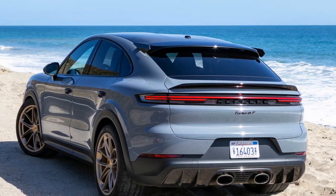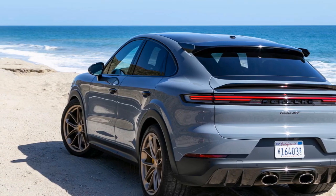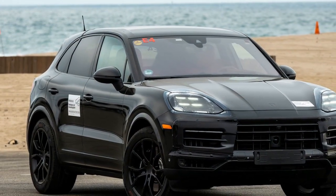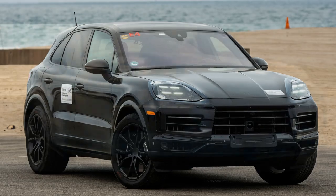Pro 6: Exceptional handling. Porsche's engineering expertise shines through in the handling of the Cayenne Turbo GT Coupe. It features adaptive suspension and chassis control systems, ensuring a dynamic and precise driving experience.